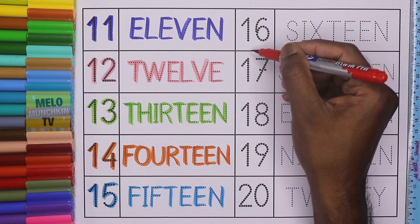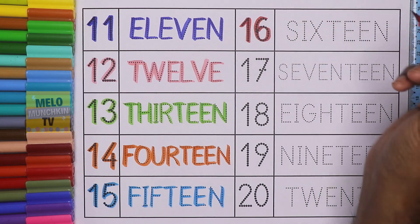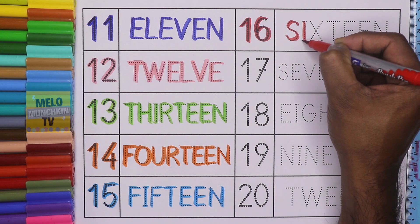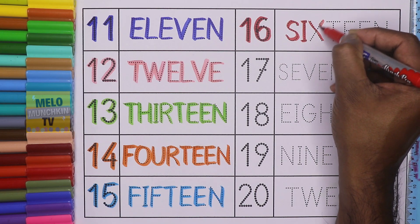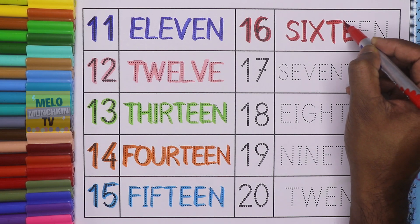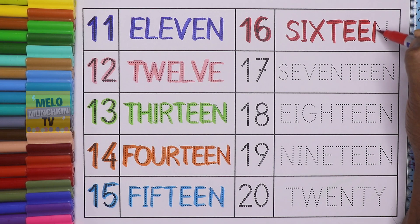Red color. This is number 16. 1, 6, 16. And the spelling is S, I, X, T, E, E, N. 16.